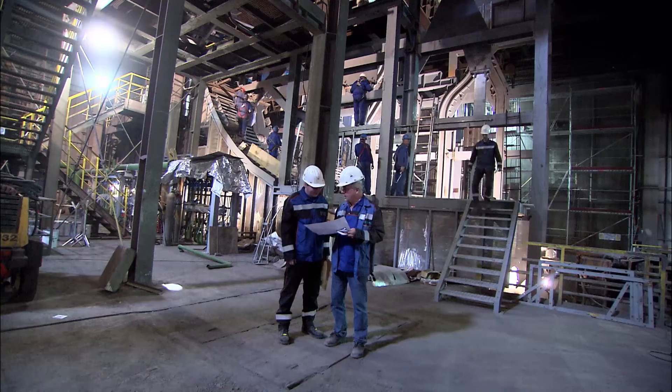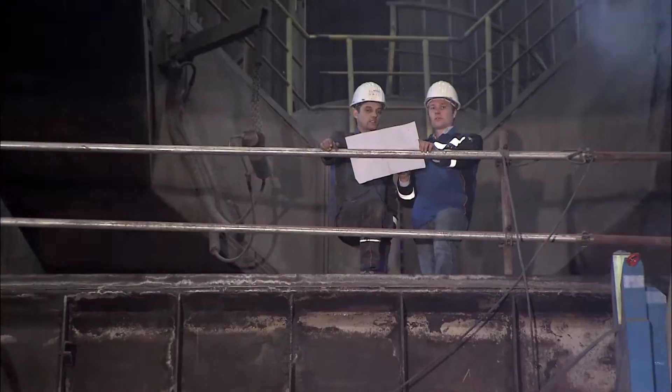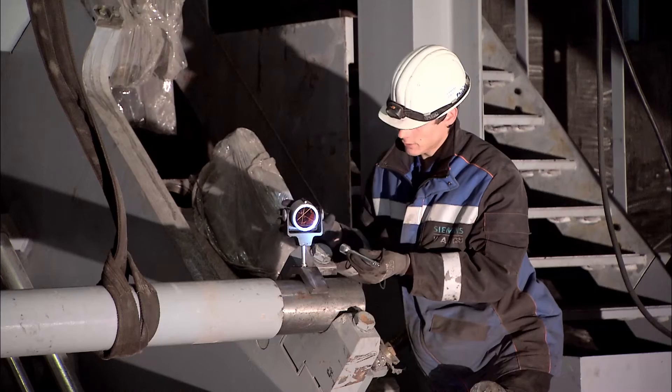Primetals Technologies was selected as the partner for this project on the basis of their extensive experience in the upgrading of continuous casting machines.